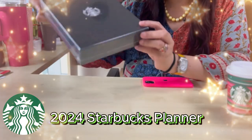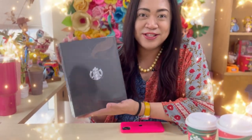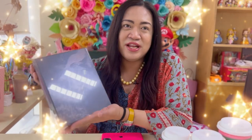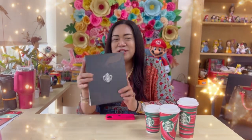If you've noticed, it's huge. The size of this planner. Thank God that Starbucks is listening this time. The size is 9 inches by 7 inches. This is a very big improvement from the previous years when the planner was very small. But this one is big and it comes in two colors.